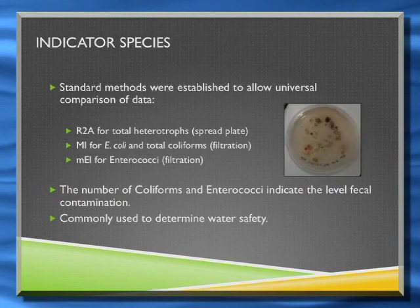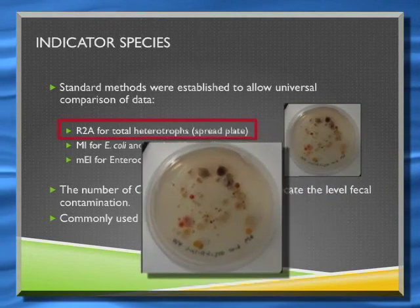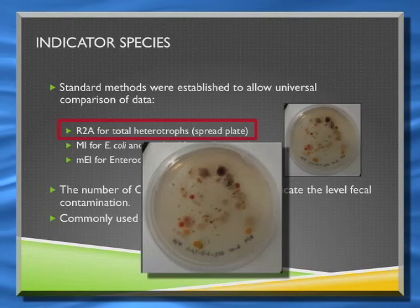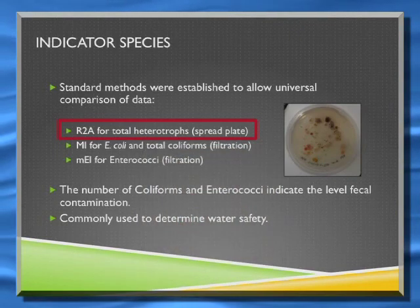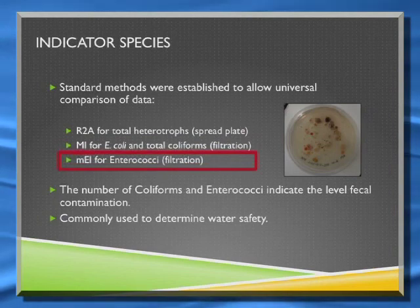In terms of indicator species, we can take water samples and grow them on a medium called R2A. This is largely non-selective — it just gives you an indication of how many different types and numbers of bacteria you have from that water sample. We can also set up very specific tests for E. coli, total coliforms, and also enterococci.